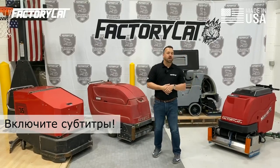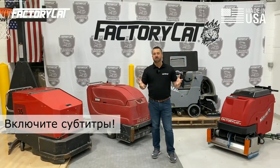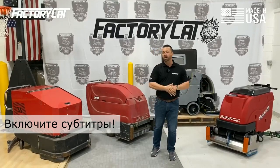Hey, welcome to Factory Cat. Today we're going to take a trip down memory lane and talk about the evolution of our walk-behind scrubber line.